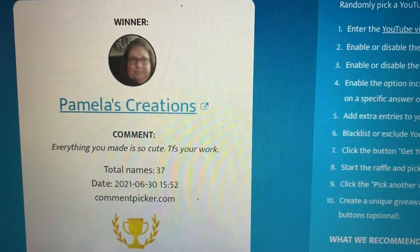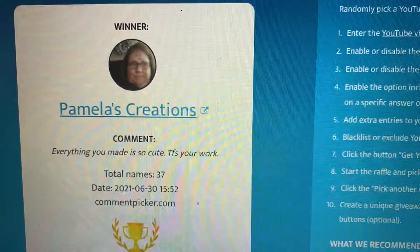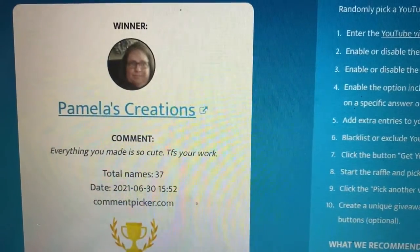Pamela's Creation, you are the winner! Congratulations. Make sure to email me or send me a DM on Instagram. Congrats!